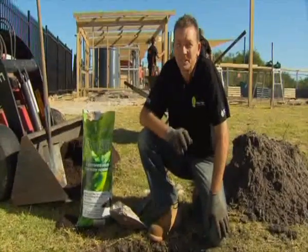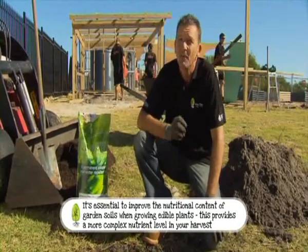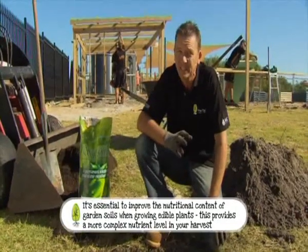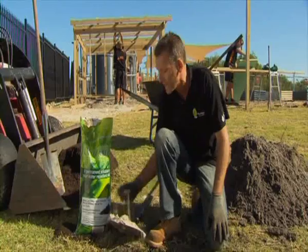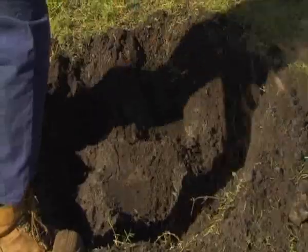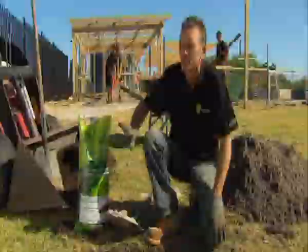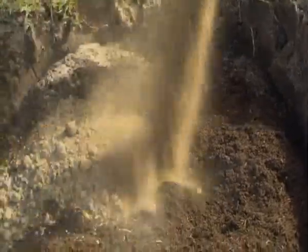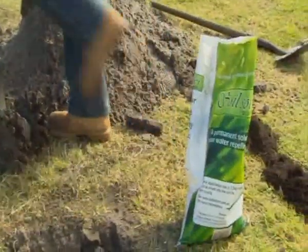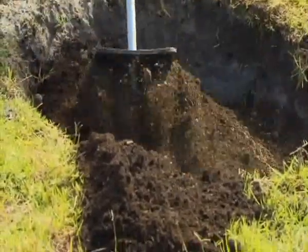Autumn is the best time to establish fruit trees. It gives them the whole of winter to develop the strong, healthy root system they'll need if they're going to survive a long, hot Perth summer. To get that good root system, you need good soil. This dry, sandy, water-repellent soil just won't do, so we're digging a big hole, putting bio-ice compost in it, and then soil solver. Soil solver's unique balanced blend of natural clays, silts and rock minerals cures water repellency forever.